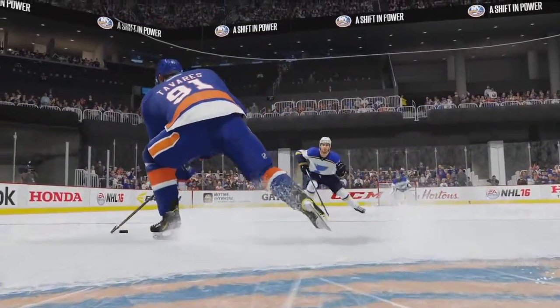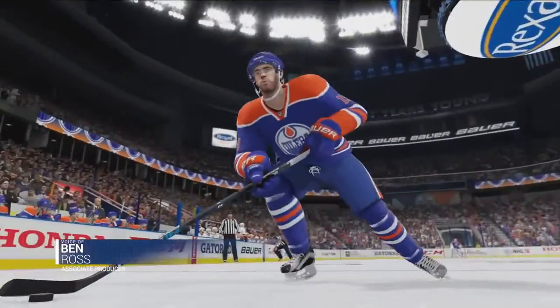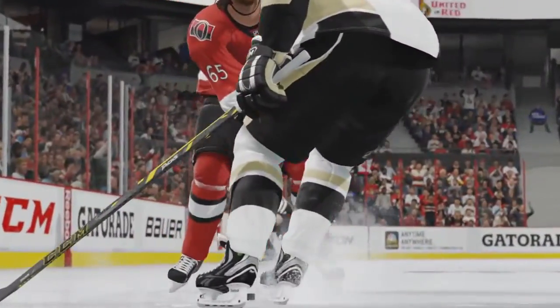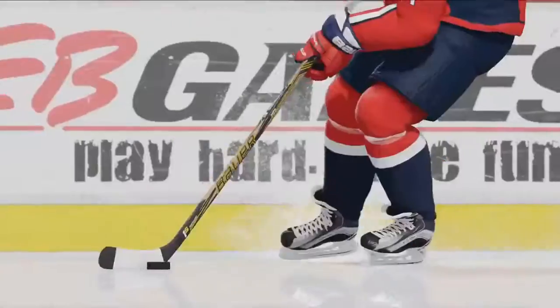Control, consistency, and predictability are keys to creating dynamic and balanced gameplay. Our new Precision Skating allows you to maintain precise control over your player, no matter their speed. In NHL 16, you'll feel the true weight and momentum that comes with each stride, while still giving you the ability to turn, stop, and react with split-second accuracy when in control.